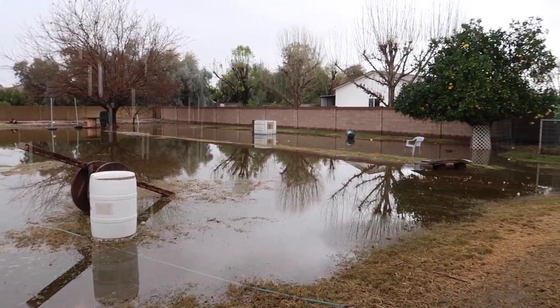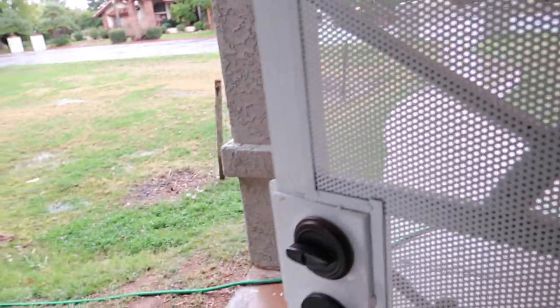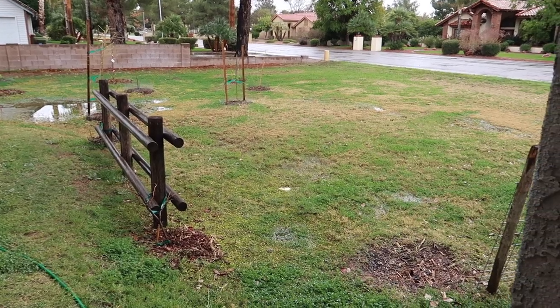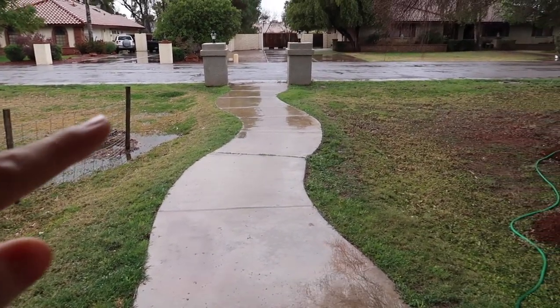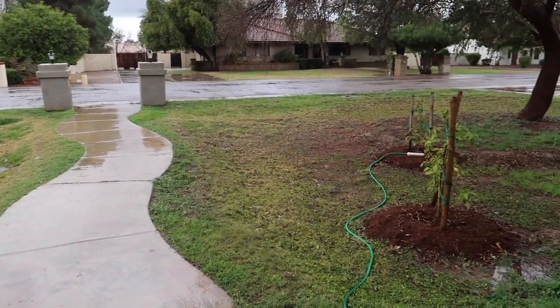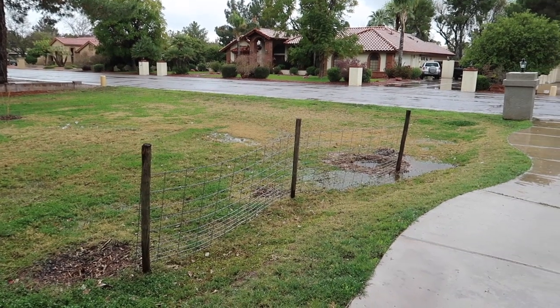In the front yard it's already kind of soaked in, but usually the water comes around here and then goes through a tube underneath and then waters our avocado trees and our Chinese elm over on this side.